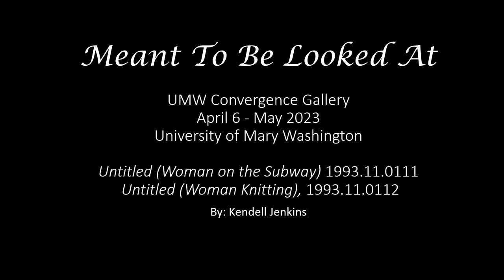Hello, my name is Kendall Jenkins and today I'm going to be discussing some of the works being shown at Meant to Be Looked At, an exhibition held at the University of Mary Washington in the UMW Convergence Gallery.